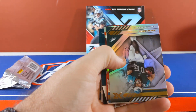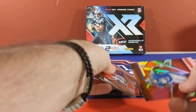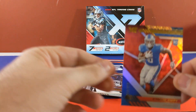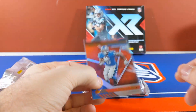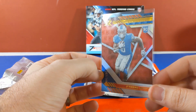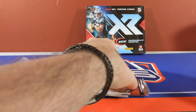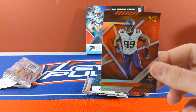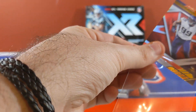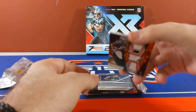Aaron Rodgers base, Zach Ertz base. DeAndre Swift numbered at 249. Daniel Hunter numbered at 249. Pretty solid looking cards.